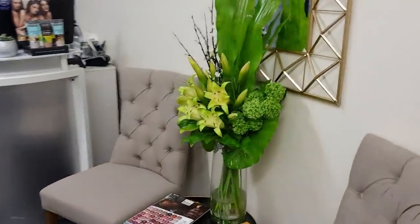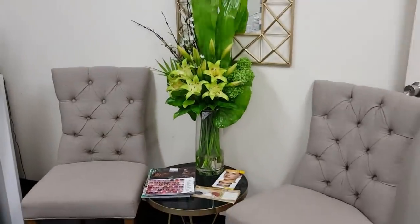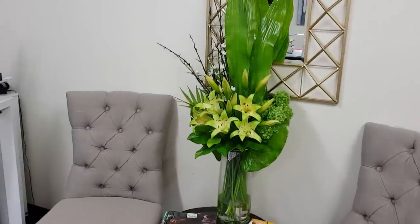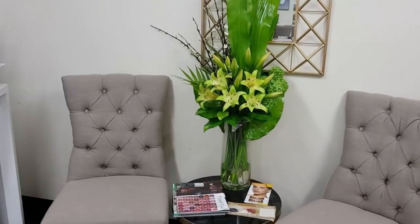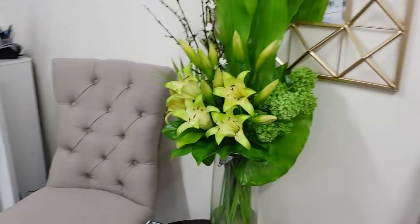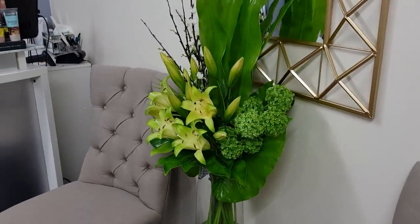We've got a waiting area here. Chairs are from Harvey Norman and beautiful fake flowers, believe it or not. Fun fact number one about me — I'm allergic to flowers. So these flowers come from Floral Image and I have them changed every month.